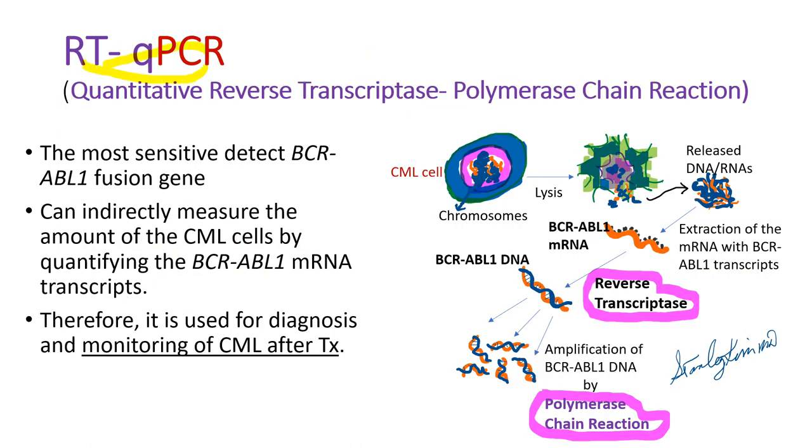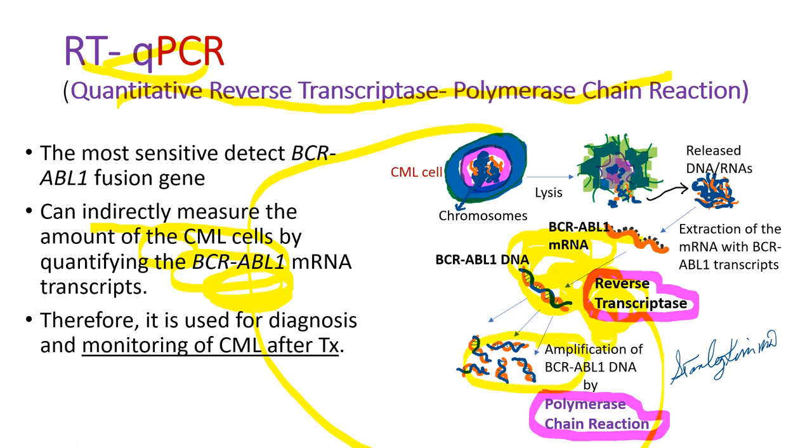RTQ-PCR — quantitative reverse transcriptase polymerase chain reaction — is a very sensitive test. By quantifying the BCR-ABL1 messenger RNA transcripts, we can monitor disease response after treatment. It counts the number of messenger RNA BCR-ABL1 transcripts. Because we cannot directly measure messenger RNAs, the RNA is first converted to DNA by reverse transcriptase, then the BCR-ABL1 DNA is amplified by polymerase chain reaction.